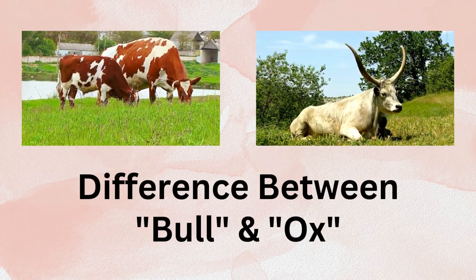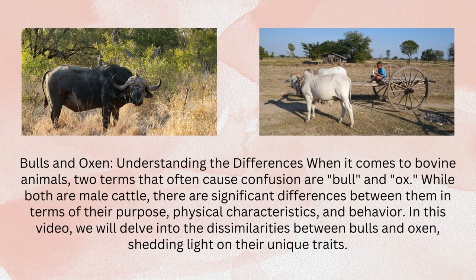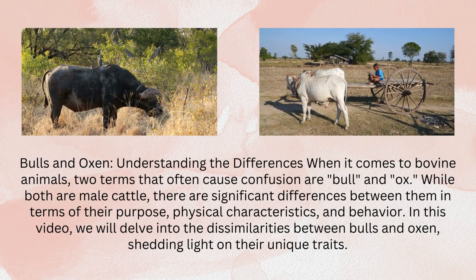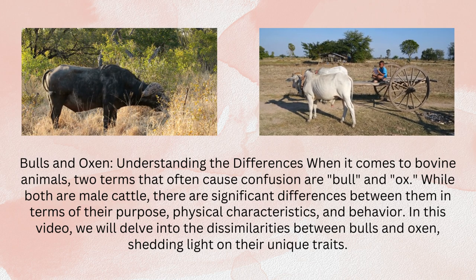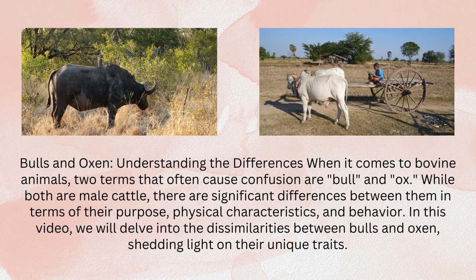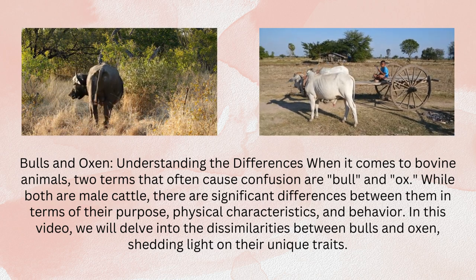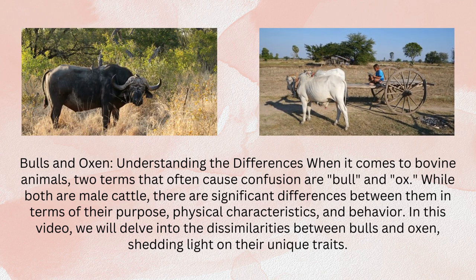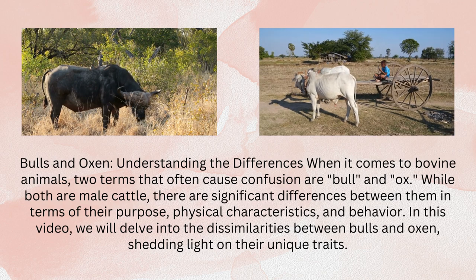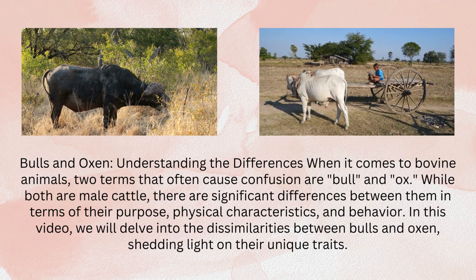Difference between Bull and Ox. Bulls and oxen — understanding the differences when it comes to bovine animals. Two terms that often cause confusion are bull and ox. While both are male cattle, there are significant differences between them in terms of their purpose, physical characteristics, and behavior. In this video, we will delve into the dissimilarities between bulls and oxen, shedding light on their unique traits.